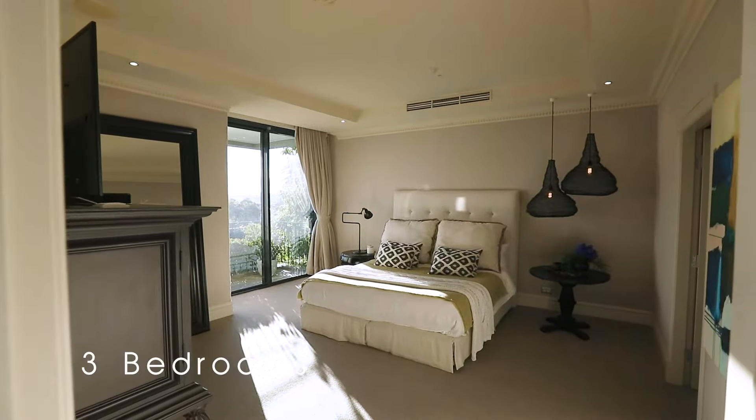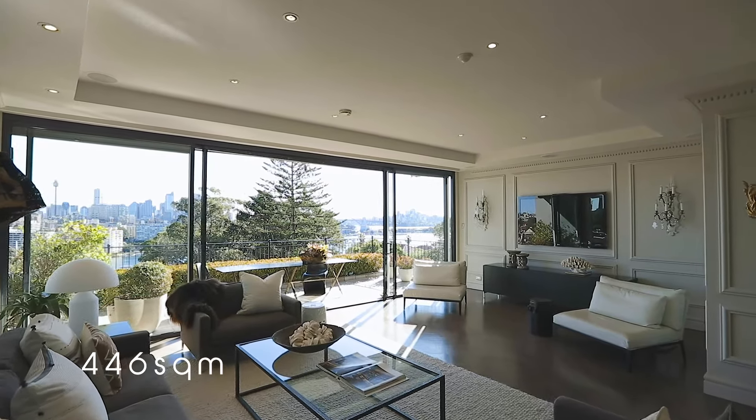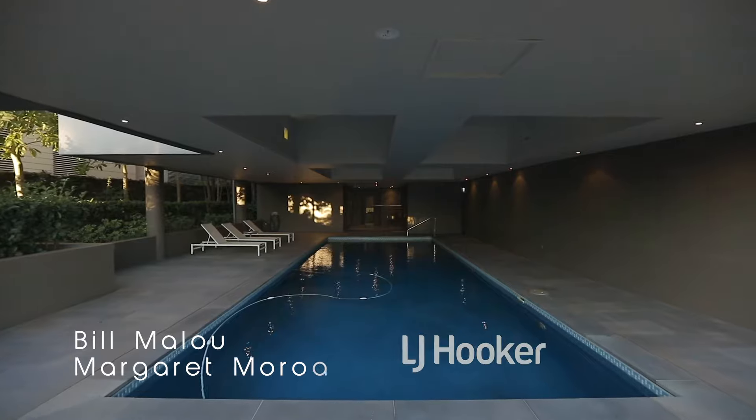The apartment has three bedrooms, four bathrooms, 446 square meters of living area and garaging for four vehicles. Before we start I'd like to thank Bill Malouf and Margaret Marossi of LJ Hooker Double Bay for having us through today. Okay guys, let's go take a look.